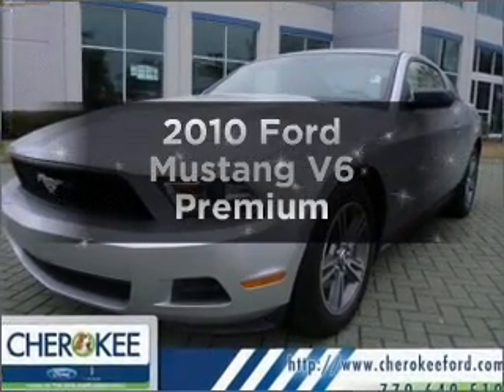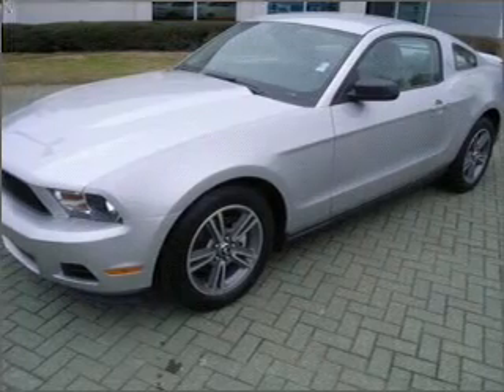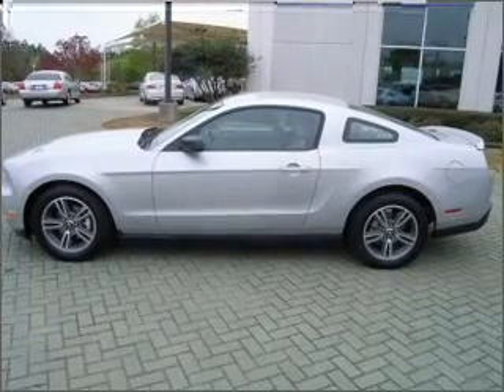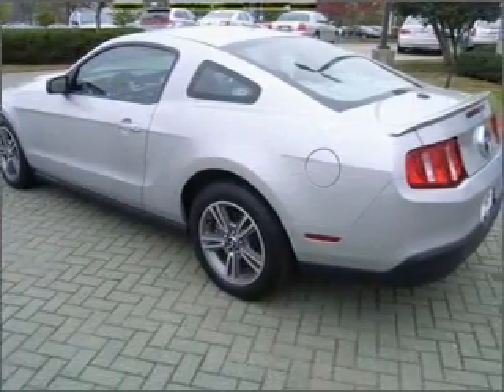Imagine yourself in this 2010 Ford Mustang. Everything you need under one roof with this great vehicle. With a reliable six-cylinder engine connected to a smooth shifting five-speed automatic transmission, you will appreciate the safety feature of anti-lock brakes.